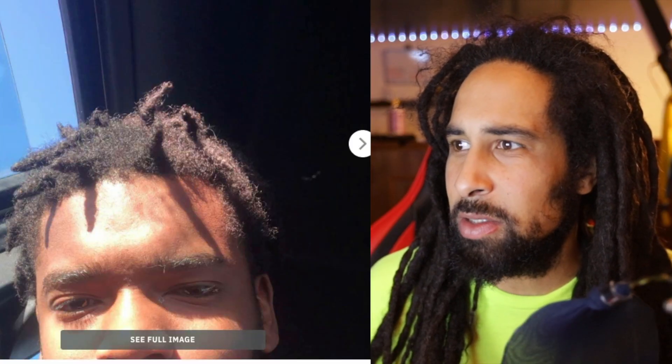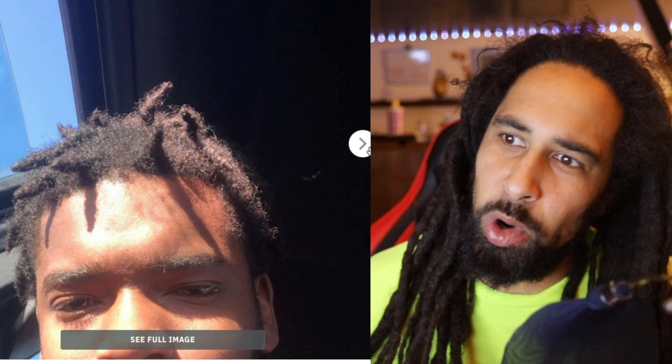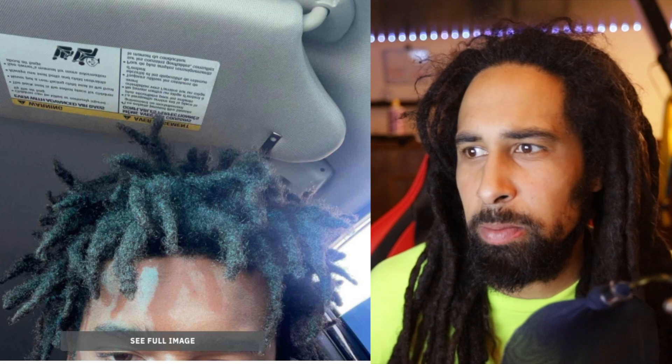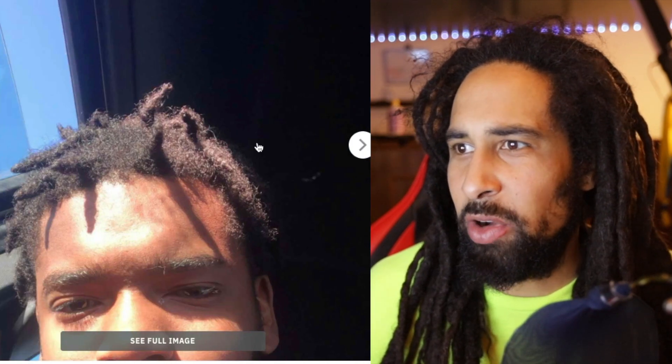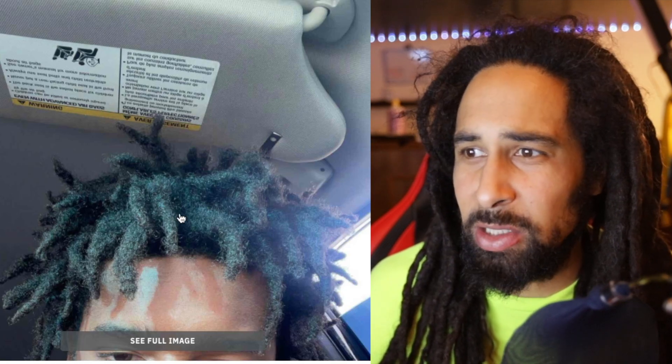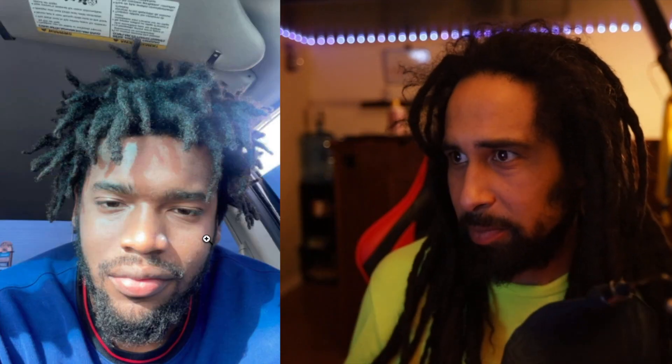One year ago versus today — big difference. It's crazy what one year will make: so much fuller, so many more locks. And think of another year from now — they're gonna be even more intense. Looks like he started out with some comb coils or twisted locks into some freeforms that just look absolutely immaculate.